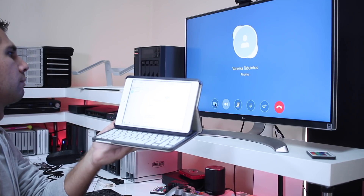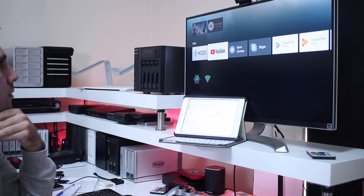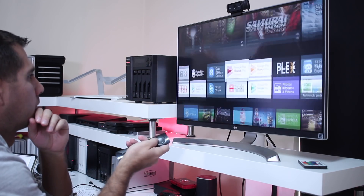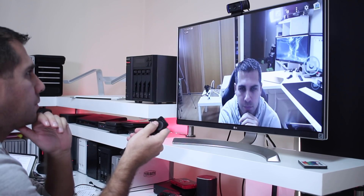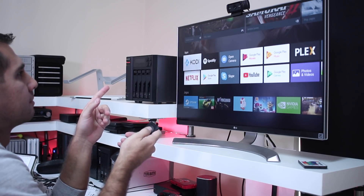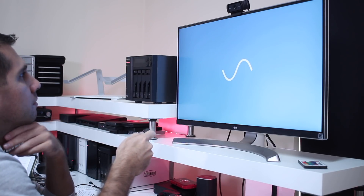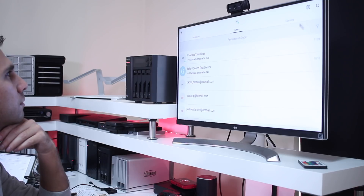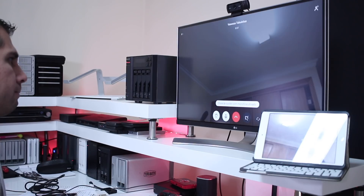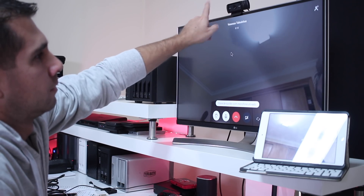One of the tools I used to test any box is the Open Camera app, which is a camera app that activates the webcam when connected — in this case I'm using the Logitech C920. As you can see on screen, I can get the camera working in the app, but once I open Skype on any Android TV OS box — specifically the Nvidia Shield TV and Mi Box 3 — Skype will not detect the webcam. This is because the Skype application is not made for Android TV OS, at least at the time of recording.